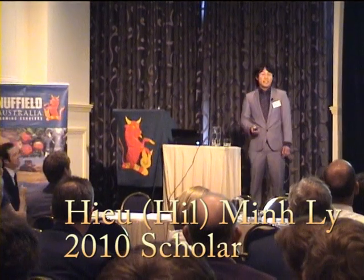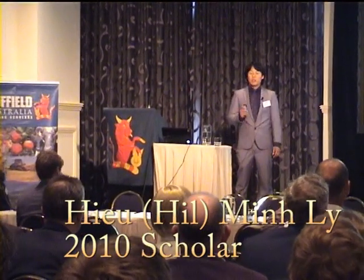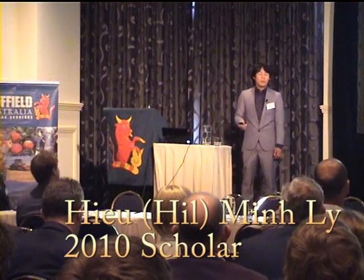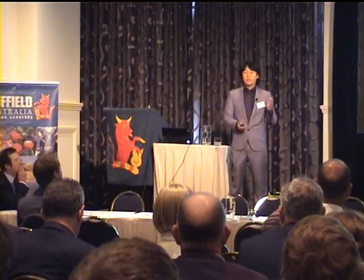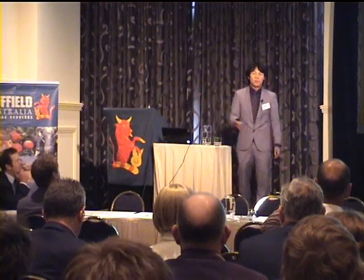Welcome. My name is Hill Min Lee. My topic is the conversion from soil to hydroponic production in protected cropping. It's a bit different to what has normally been done before — usually they compare field to hydroponics, but this is actually comparing soil-grown greenhouse production to hydroponic production.